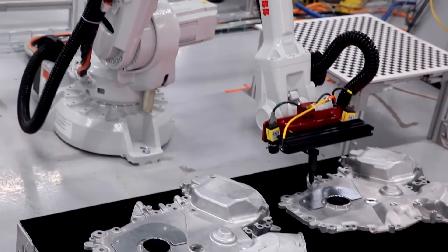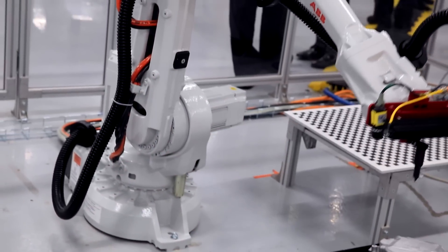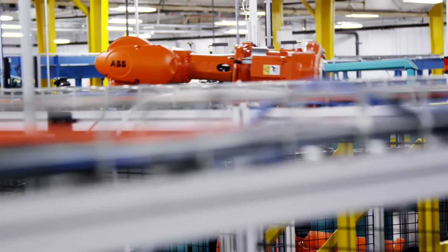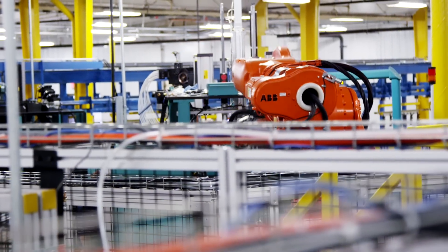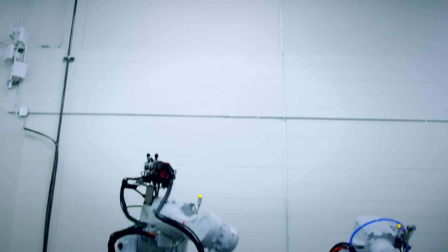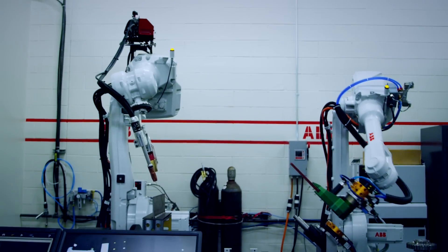The IRB 6700 is leading the charge, but starting in May of 2014, all standard robots will ship in the new graphite white color. Traditional orange will remain a free option throughout the end of 2014, and you will still be able to order our robots in any color you want.